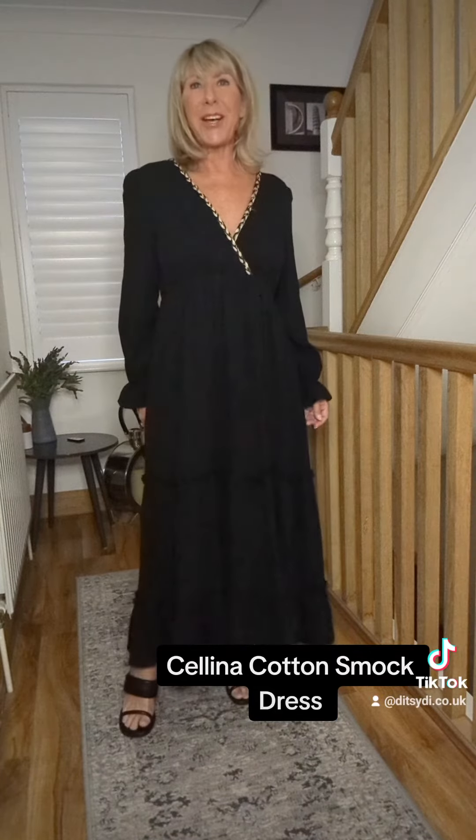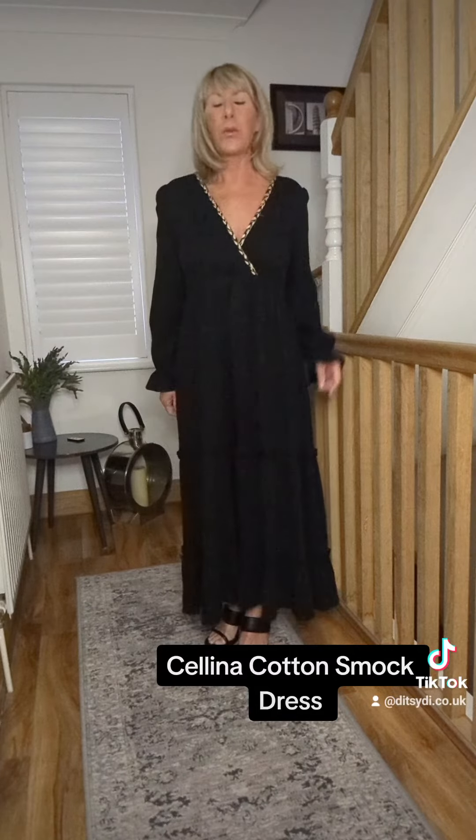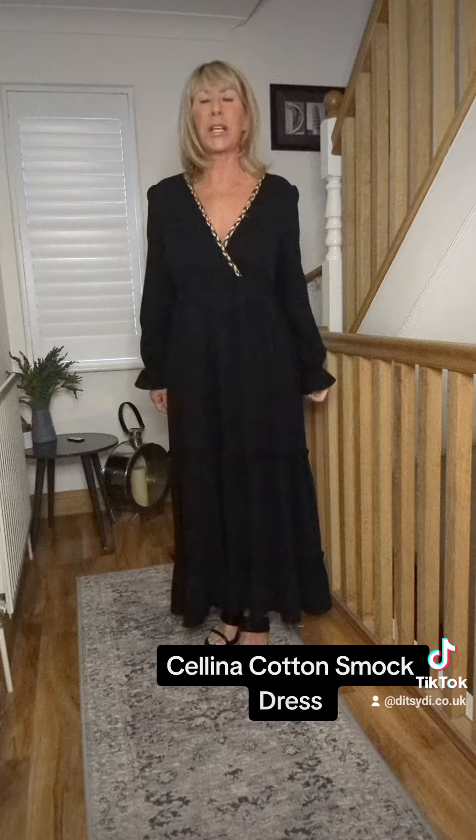She's on the website, ditzydye.co.uk, and she also comes in white as well. The white is beautiful — it's a really crisp, nice white cotton.